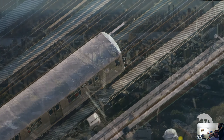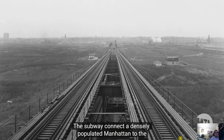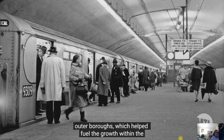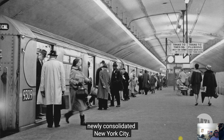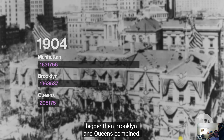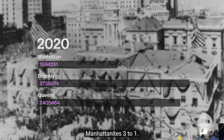When the New York City subways were built, they were primarily designed to bring people into and out of Manhattan. The subway connected densely populated Manhattan to the outer boroughs, which helped fuel the growth within the newly consolidated New York City. When the subway opened, Manhattan's population was bigger than Brooklyn and Queens combined. Today, Brooklyn and Queens residents outnumber Manhattanites three to one.